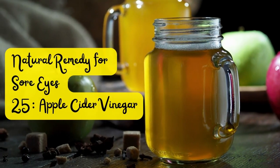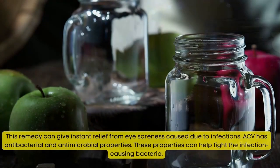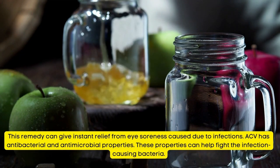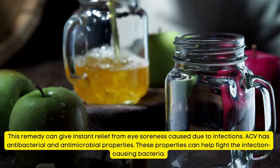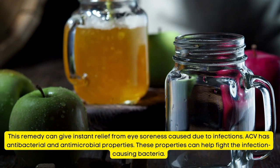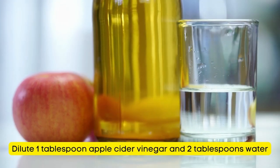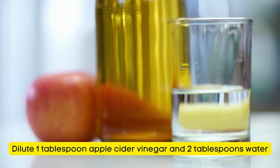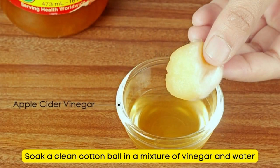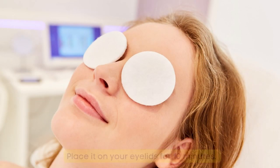Natural Remedy for Sore Eyes Tip Number 25: Apple Cider Vinegar. This remedy can give instant relief from eye soreness caused by infections. ACV has antibacterial and antimicrobial properties that can help fight infection-causing bacteria. Dilute 1 tablespoon of apple cider vinegar in 2 tablespoons of water, soak a clean cotton ball in the mixture, and place it on your eyelids for 10 minutes.